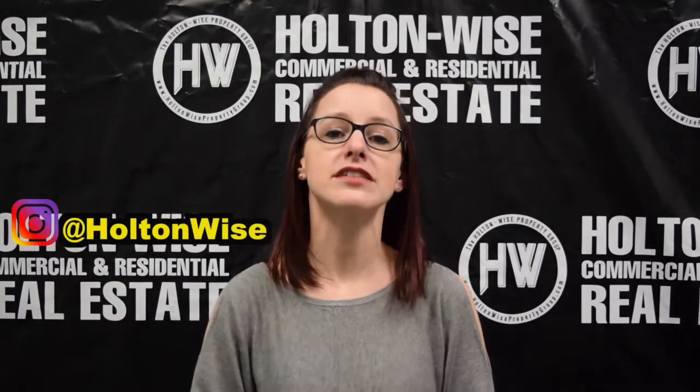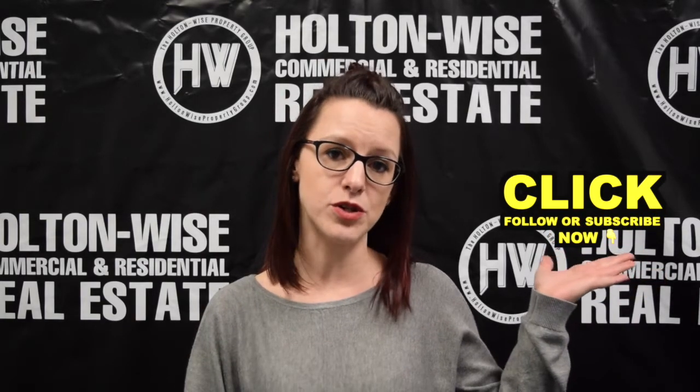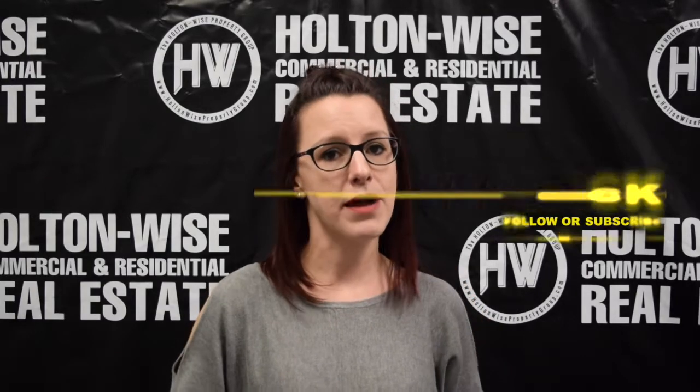Be sure to follow the Holton Wise Instagram page to see our tenant-focused advertising. Also, subscribe to the Holton Wise YouTube channel to be sure to catch all of our real estate-related content, education, and hot properties for sale.